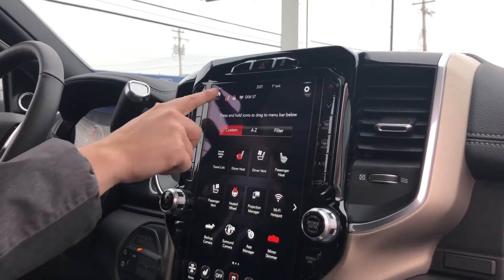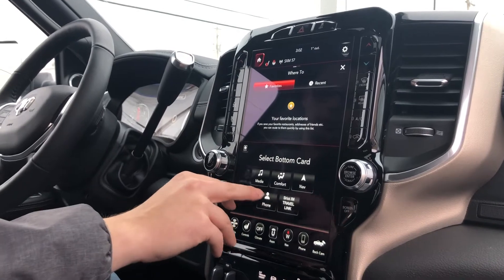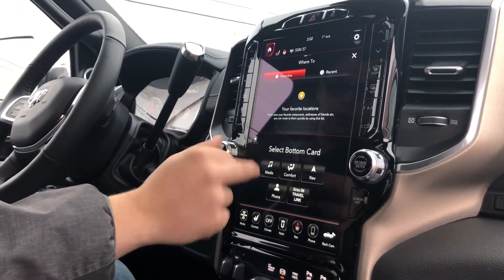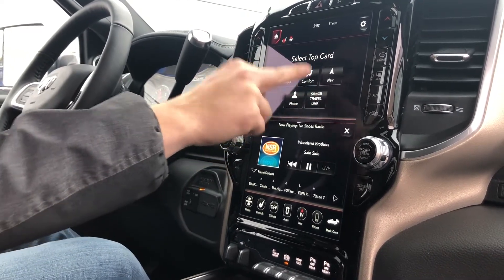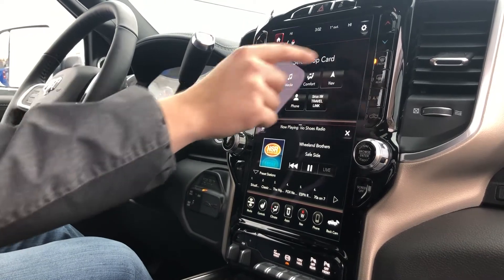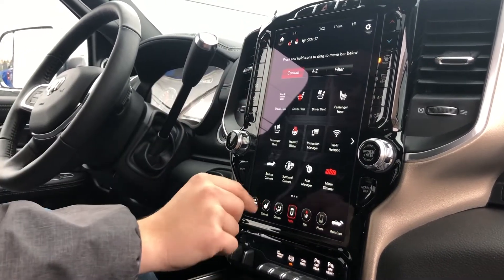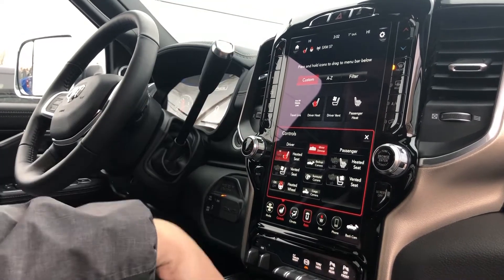You can also break this screen up into two smaller screens — basically two 8.4 inch screens stacked on top of each other — so you can have your media going and your navigation at the top at the same time, which is pretty neat. You can also have your climate controls going simultaneously. Heated and cooled seats, surround camera, and dimmer mirror controls are all accessible through there.